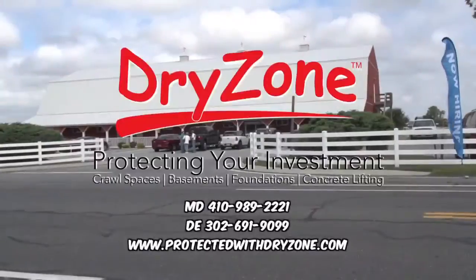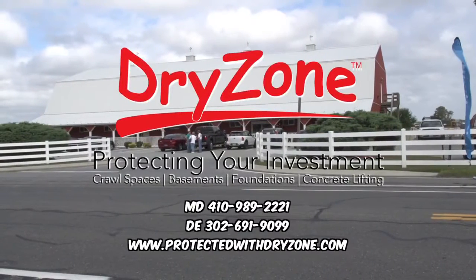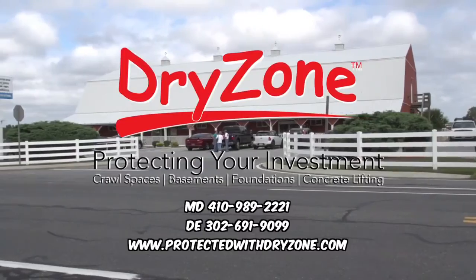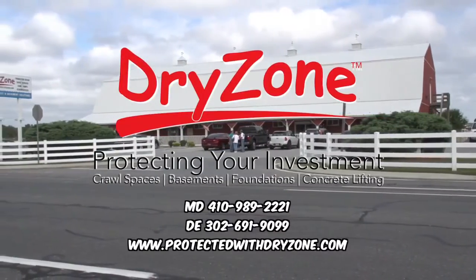Humble, caring, and helpful, we treat you like family. In our industry, DryZone does it best, protecting your investment. Thank you.